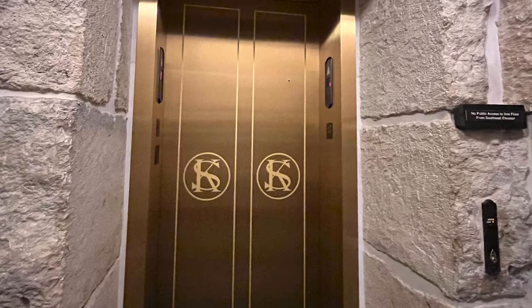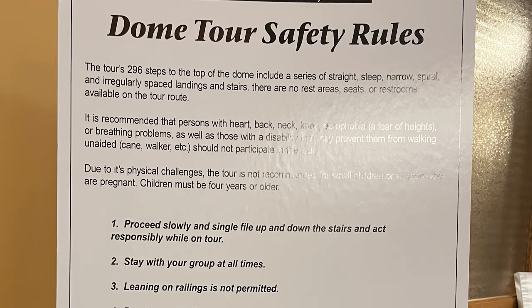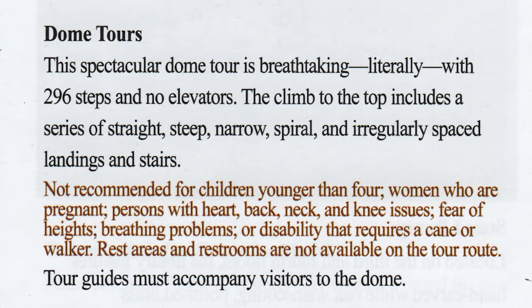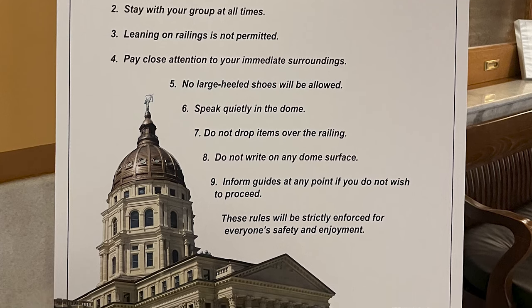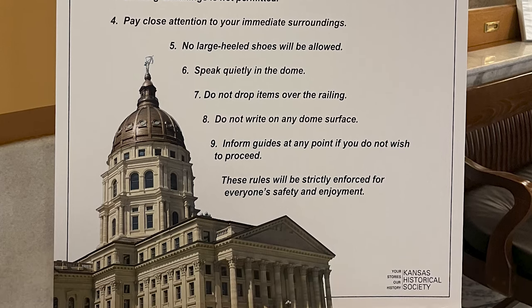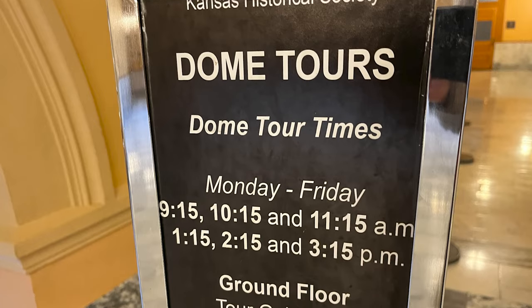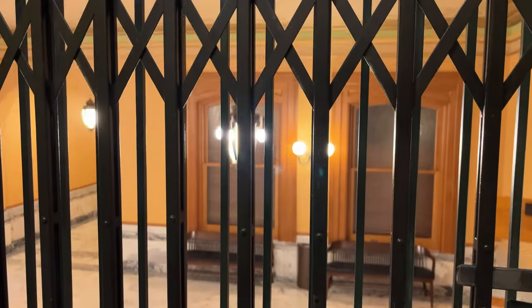There are a few safety rules. The tour's 296 steps to the top of the dome include a series of straight, steep, narrow, spiral, and irregularly spaced landings and stairs. There are no rest areas, seats, or restrooms available on the tour route. Be sure you really want to go, and if you have any sort of impairments, you might not want to take this tour. It is 296 steps.